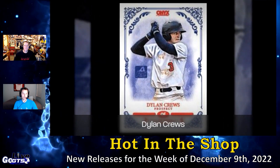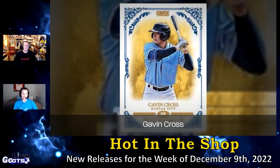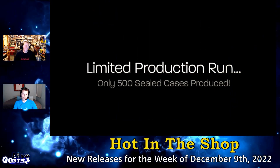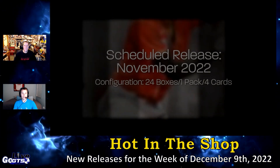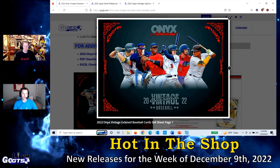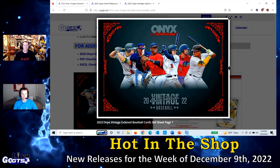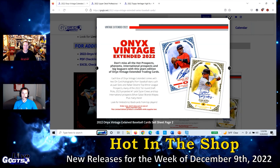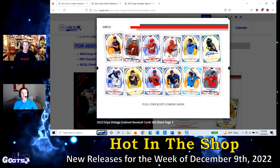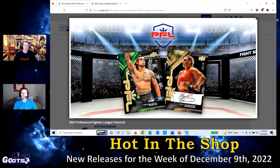Additional prospects include Dylan Lesko and many more, along with international prospects Ethan Salas, Branda Maya, and Emmanuel Bonilla. Also find projected 2023 number-one overall pick Dylan Cruz. Parallels include blue signatures, green signatures, red signatures, and black signatures. The checklist is on the gogts.net website — check it out this week.